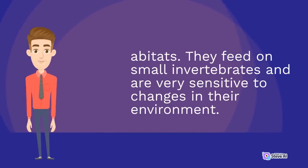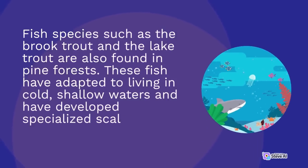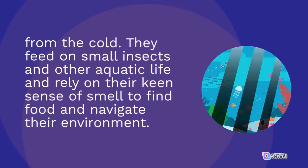Reptiles feed on small invertebrates and are very sensitive to changes in their environment. Fish species such as the brook trout and the lake trout are also found in pine forests. These fish have adapted to living in cold, shallow waters and have developed specialized scales to protect them from the cold. They feed on small insects and other aquatic life and rely on their keen sense of smell to find food and navigate their environment.